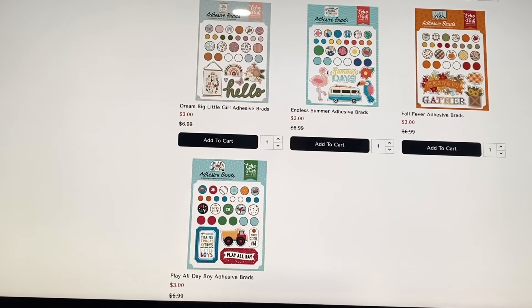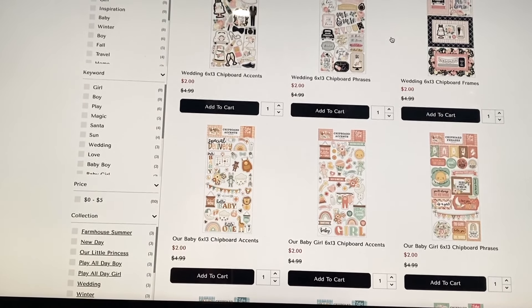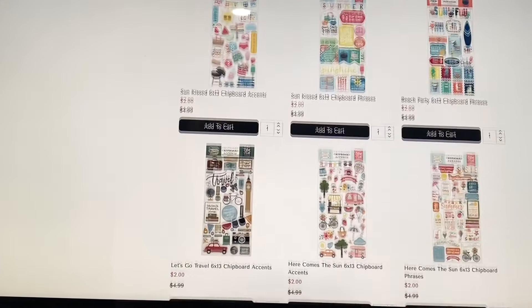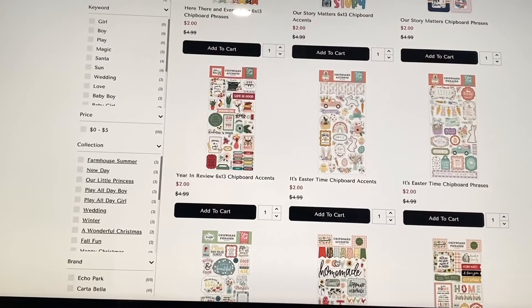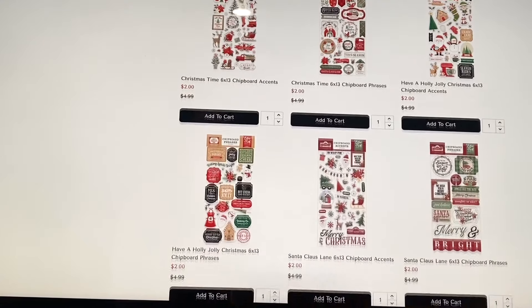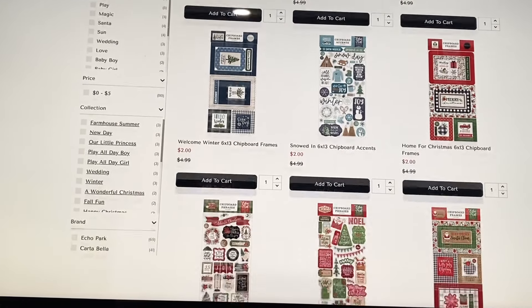You can also get chipboard at two dollars each — these are the half-sheets, around six-by-twelve. They have chipboard that matches the collections: frames or flat ephemera pieces. Tip: if you don't want all the chipboard layers, you can peel some off the back to make them flatter. There's lots of fall, Halloween, Christmas, and winter chipboard available across multiple pages.